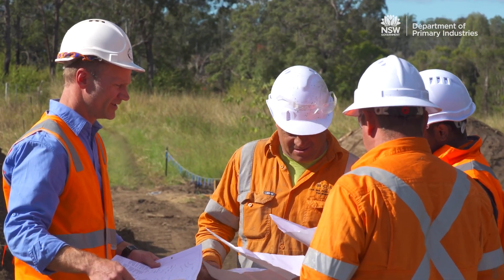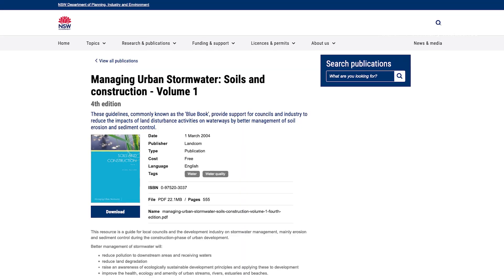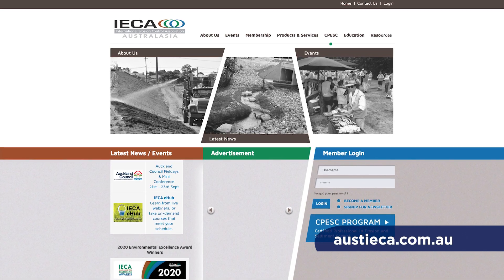For guidance on best practice erosion and sediment control measures for works near or within waterways, councils should refer to relevant publications such as Landcom's Blue Book or the International Erosion Control Association guidelines.